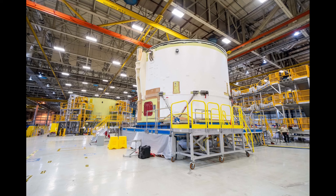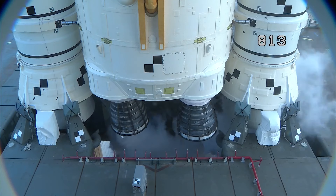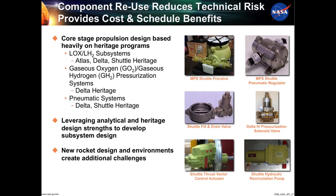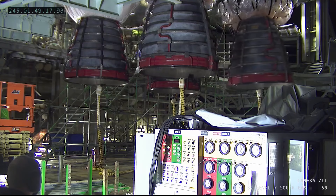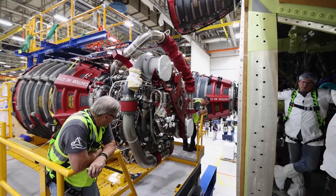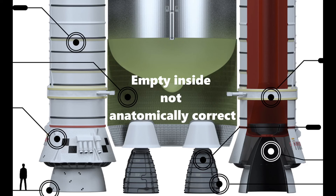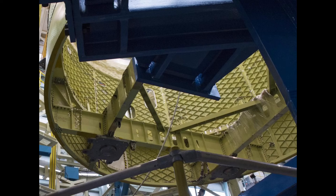The most complicated element of the core stage by far is the engine section. It is where the engines are mounted and where all of the rocket equipment and supplies come together to feed and steer the engines during launch. The engine section is where most of the main propulsion system resides, from propellant feedlines, valves, and manifolds, to pneumatics for operating the propellant equipment, to hydraulics for operating and pointing the engines, to the avionics box controllers for all those MPS parts, and the engine powerheads themselves. There's a lot of equipment packed into a pretty small area inside the engine section barrel — most of the barrel's volume is taken up by the bottom of the LH2 tank, since the aft dome sits completely within the barrel.